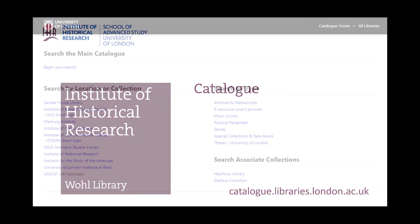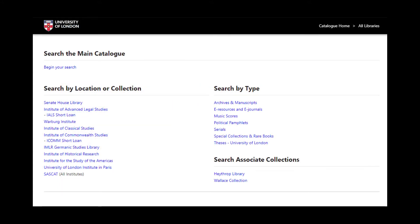We share a catalogue with Senate House Library and the other libraries of the School of Advanced Study, including the Warburg Institute, Institute of Advanced Legal Studies and Institute of Classical Studies.